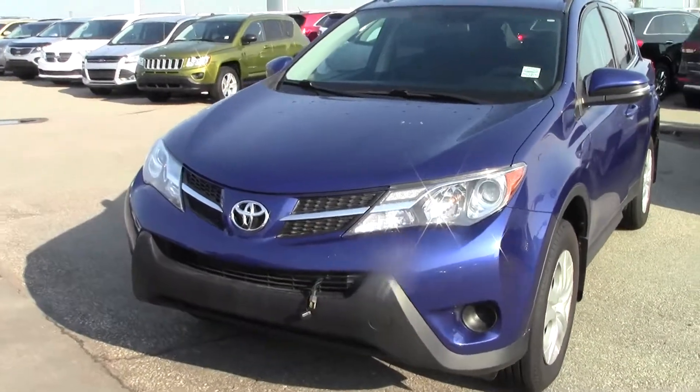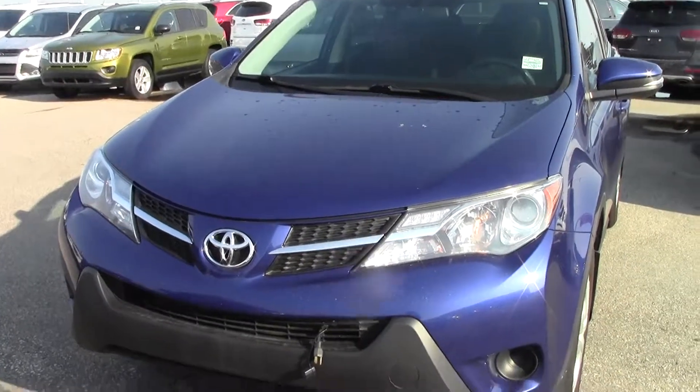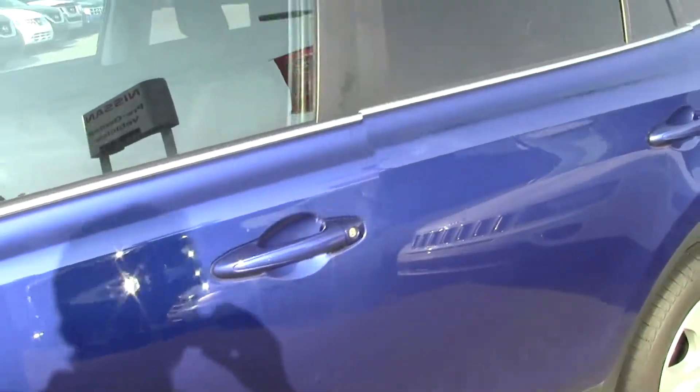Good morning Julia, Danny here from Sherwood Nissan. So here's the 2014 RAV4 you were looking at, this blue in color. This is a very nice car, it's got nice tires and everything on it, the body is beautiful on it.